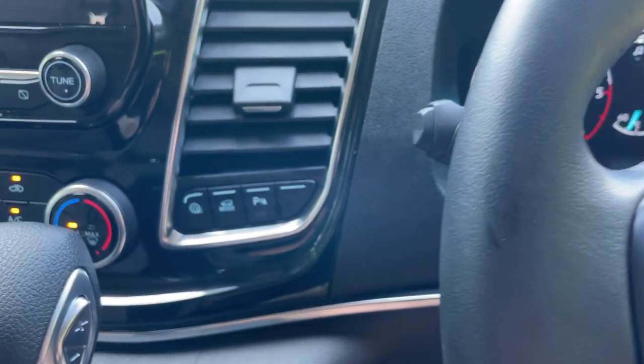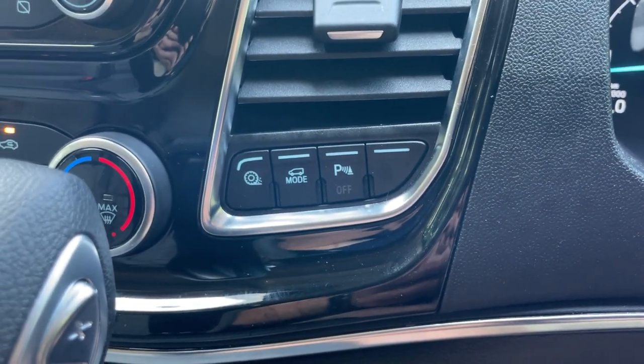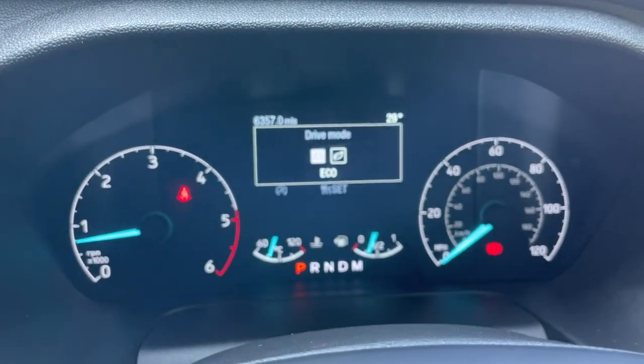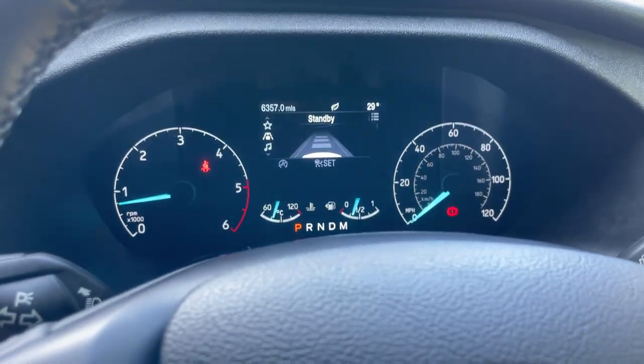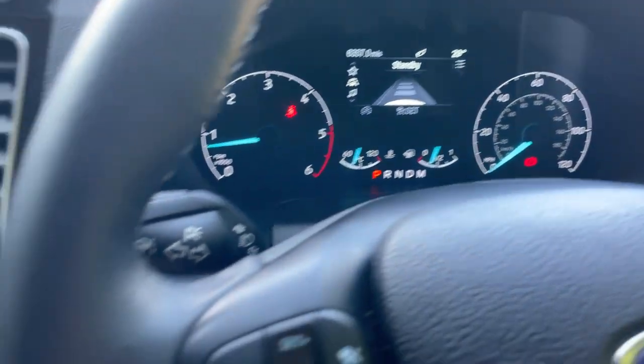Now going across slightly, we have three buttons on the console: one for traction control, and a mode button. When you press the mode button, it gives you an eco drive mode to make it a more economical drive — basically it will change through the gearbox a bit earlier, saving you a bit of fuel.